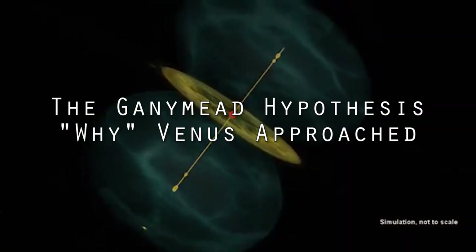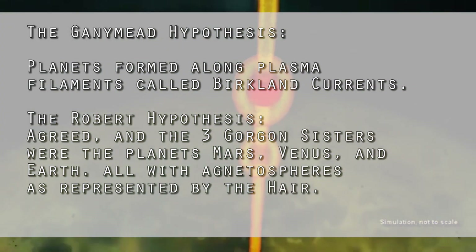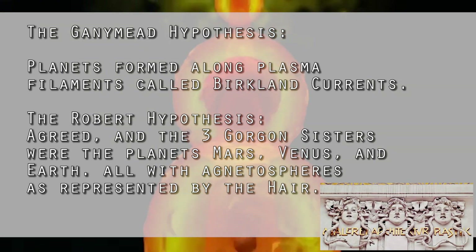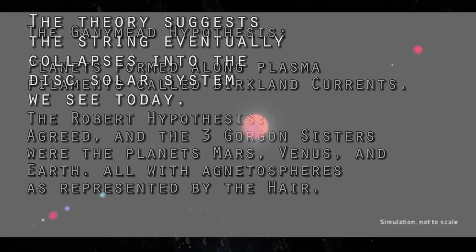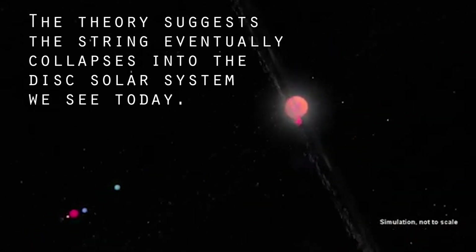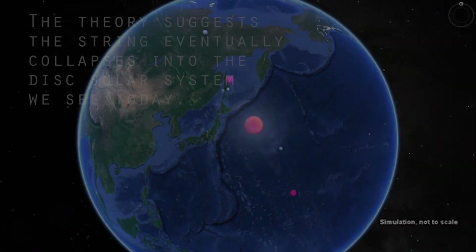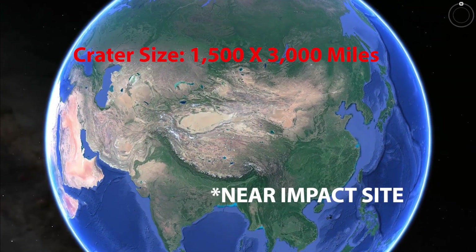The Ganymede hypothesis gives us the reason why Venus was here at all, by suggesting the planets formed along filament lines called Birkeland currents. On this string, Earth, Mars, and Venus were the three Gorgon sisters of mythology, and both Venus and Mars had a magnetosphere like Earth. The Ganymede hypothesis suggests that eventually the string of planets collapsed into the current rotation around the Sun. As it collapsed, Venus nearly hit the Earth, leaving a scar on the surface 1,500 miles across and 3,000 miles long.